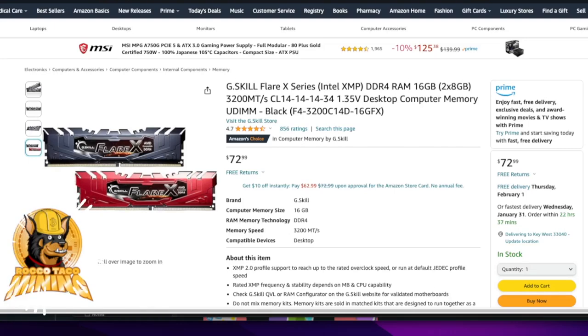Welcome back to another video. Today we're gonna go shopping on Amazon. We're gonna look for some memory. We've been looking at memory, talking about memory, and I decided to go see what memory costs.